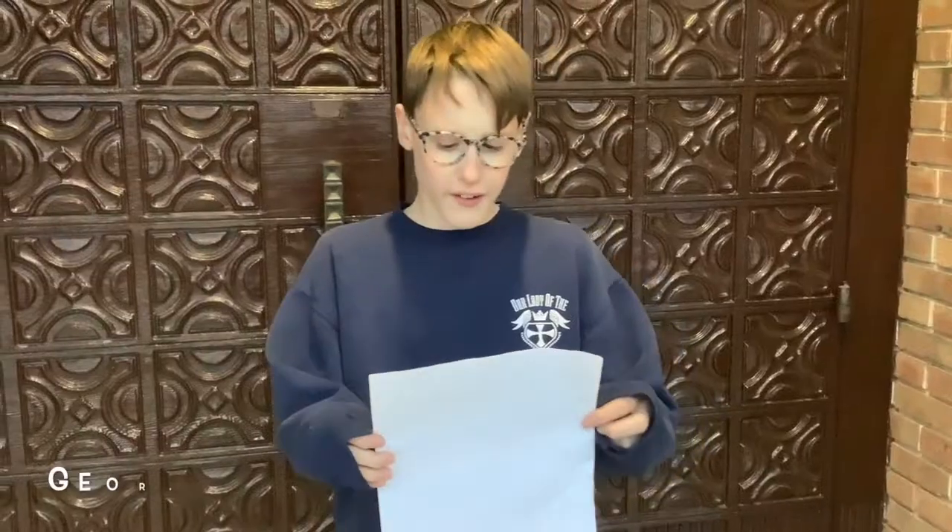Robots in space. There have been many robots in space. These robots are called rovers. Rovers are little robots designed to explore space.